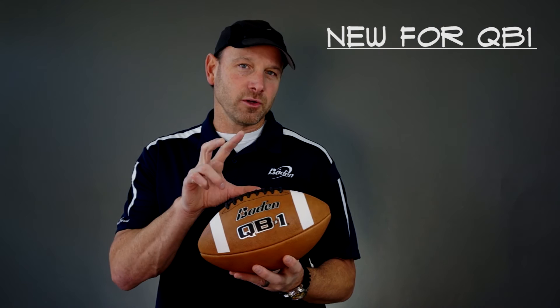Those are some of the philosophies we've always had for the Bodden football. New for the QB1 are two real points of emphasis. Number one is the leather — we have a new manufacturer, and a lot of artistry and study went into making a leather that really has the tack that quarterbacks want, the good grip, so the hand feels secure.